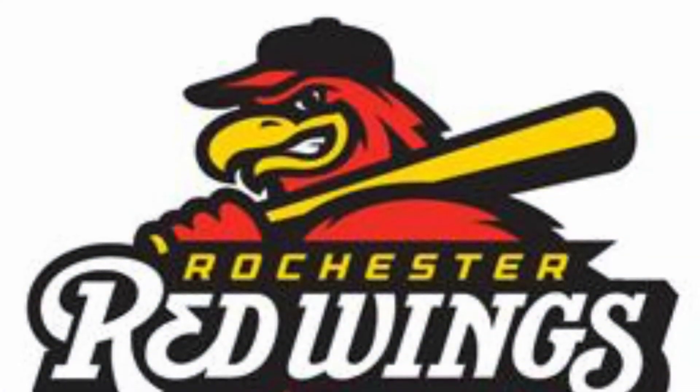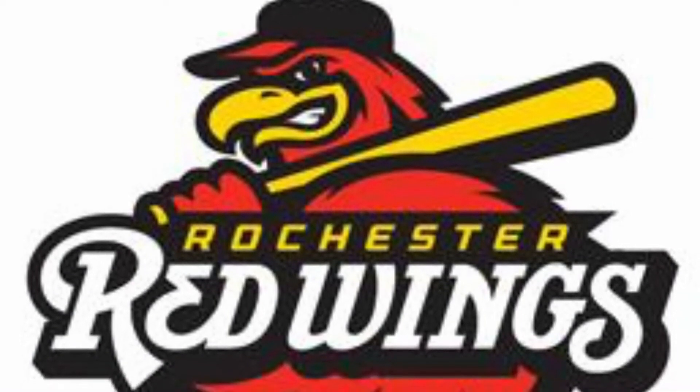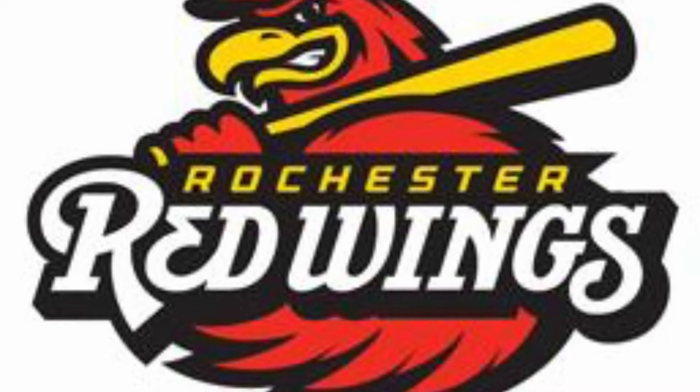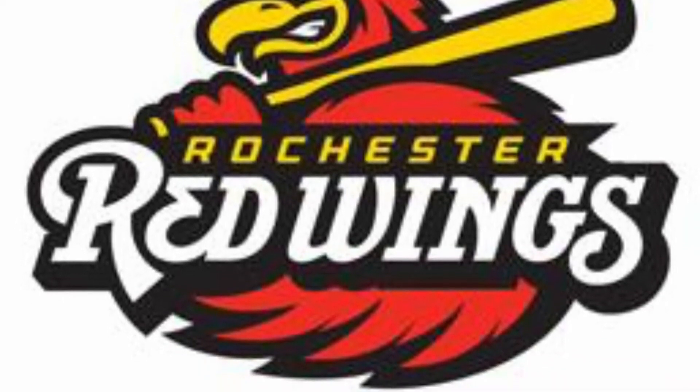At number 14 we have New York's Rochester Red Wings. This character kind of reminds me of a red Foghorn Leghorn out of Looney Tunes, and I really like the red and yellow combination that makes up this logo.